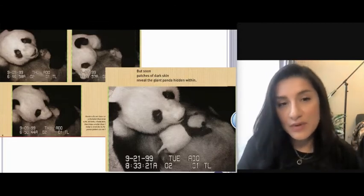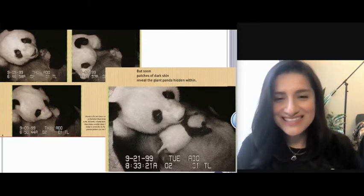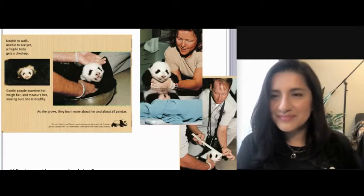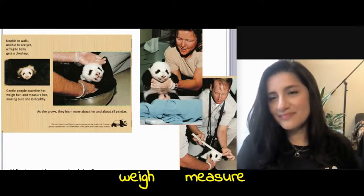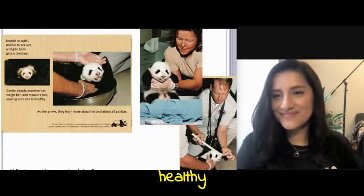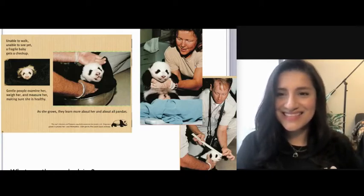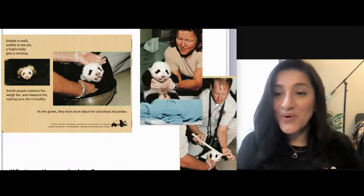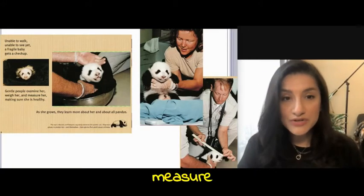The baby is cared for by her mother alone — panda fathers do not help raise cubs. Unable to walk, unable to see yet, a fragile baby gets a checkup. Gentle people examine her, weigh her, and measure her, making sure she is healthy. As she grows, they learn more about her and about all pandas. They are using a ruler to measure the baby panda.